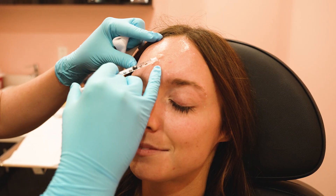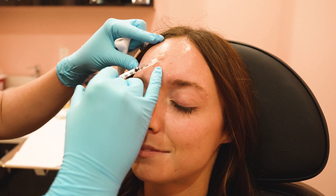Neurotoxins are what we use to relax muscles. A lot of us look in the mirror and we see our wrinkles and we think these are getting worse and worse every year. So what we do as injectors is we inject neurotoxins — I know that sounds scary, but they're very safe.